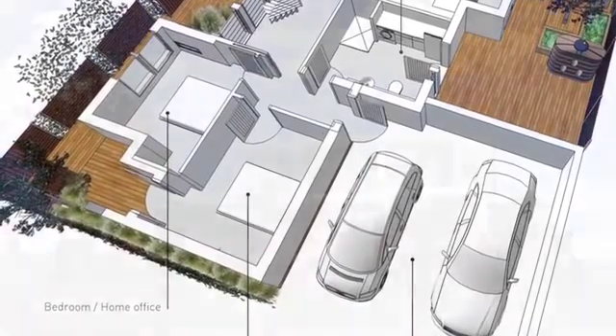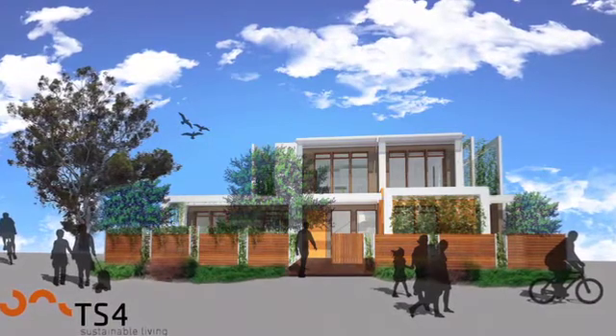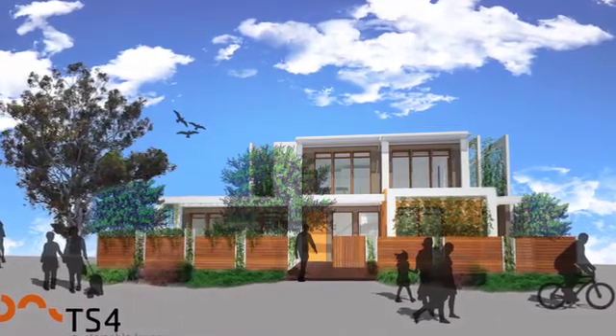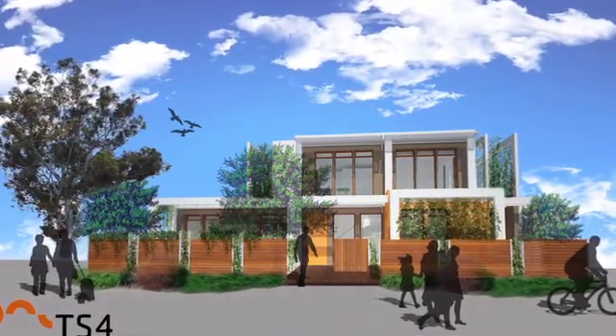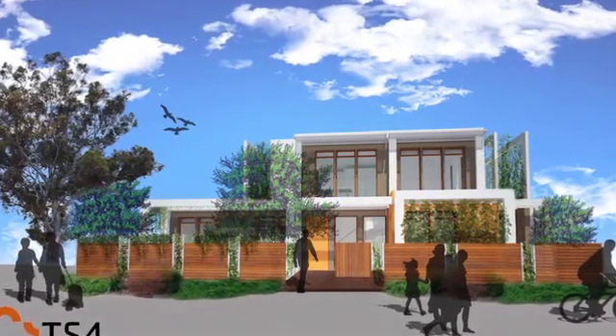You've got to look at orientation. You've got to look at the opportunities that each site provides you in terms of solar access, shading, prevailing wind conditions and so on, so that you are creating a home that responds best to its local environment.